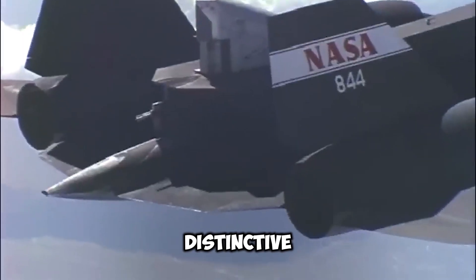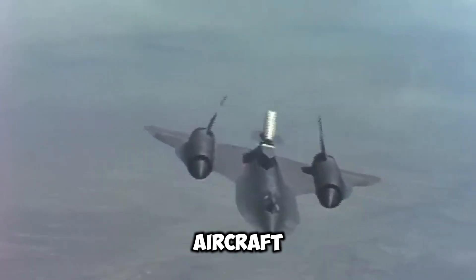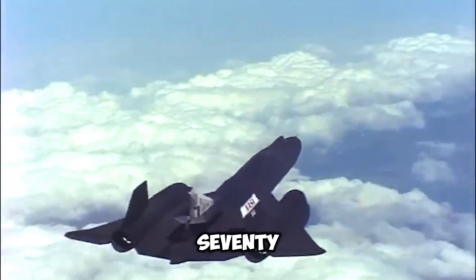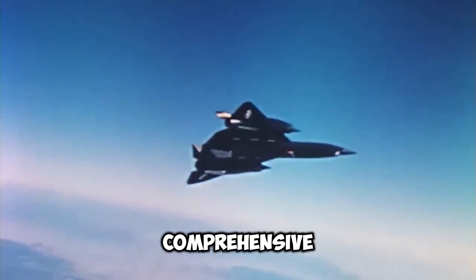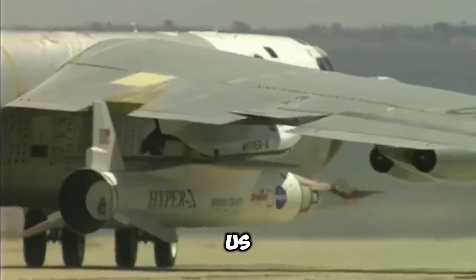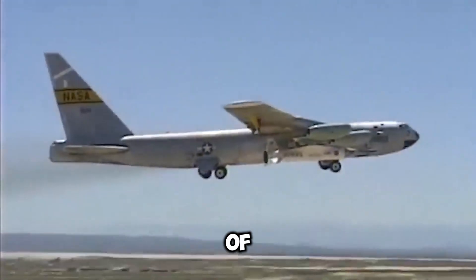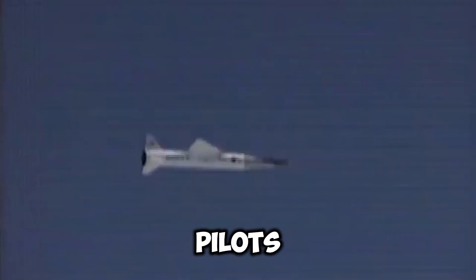The SR-71 Blackbird was not the most straightforward aircraft to operate. Consequently, to be considered for the SR-71 pilot position, prospective pilots were required to complete a comprehensive training program that exceeded the already rigorous standards of the U.S. Air Force. In reality, the training was identical to that of NASA astronauts, due to the high altitudes and high velocities that the pilots would encounter.